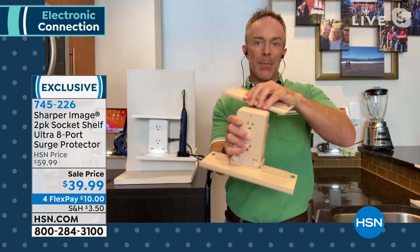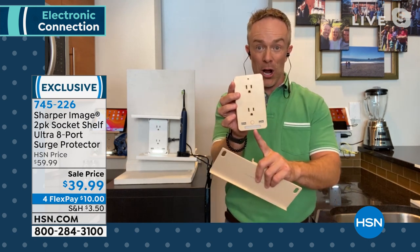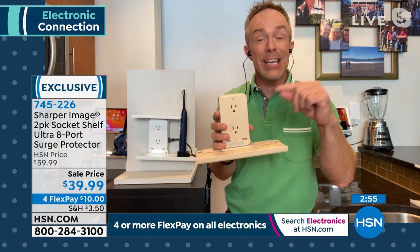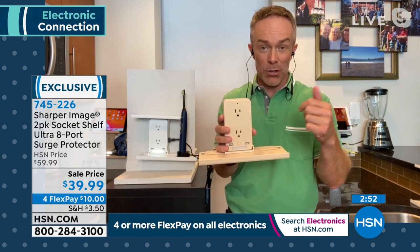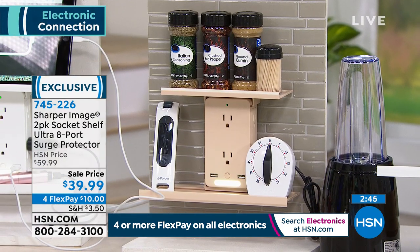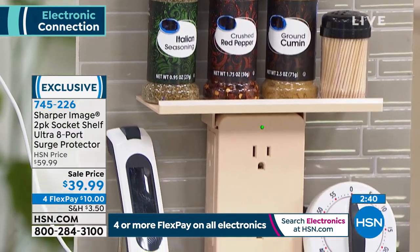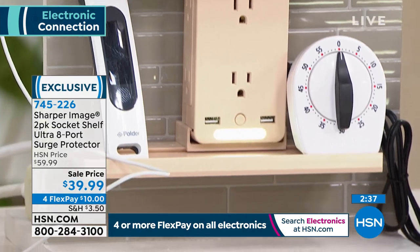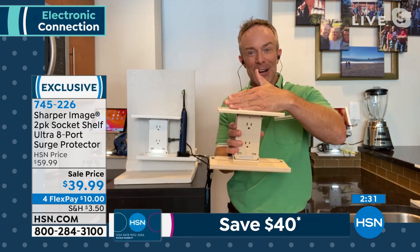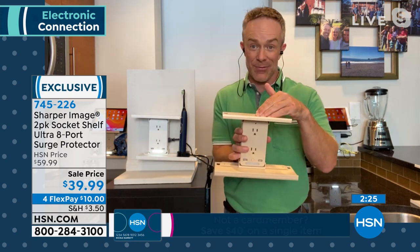Maybe you don't need the shelves and just want surge protection or extra USB options — those are becoming more important. I gave one to my niece and nephew over Easter; now they have power ports in their bedroom for tablets, e-readers, and gaming systems. I also gave one as a housewarming gift. It's a two-pack making it more affordable — you'll use them in many parts of your house or give one as a gift.